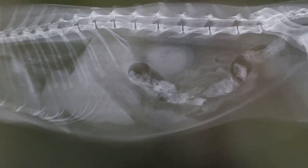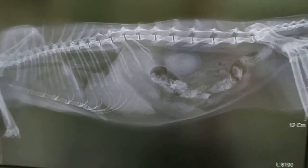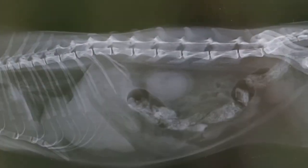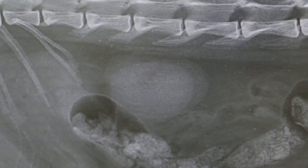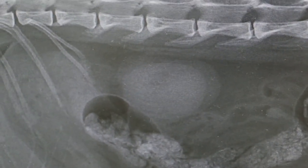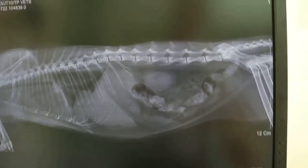So what's wrong? I palpated the kidneys — they were painful. And from the x-ray you can see that the kidneys are enlarged. Both kidneys, the left and the right, and that would be the reason for the urinary incontinence.